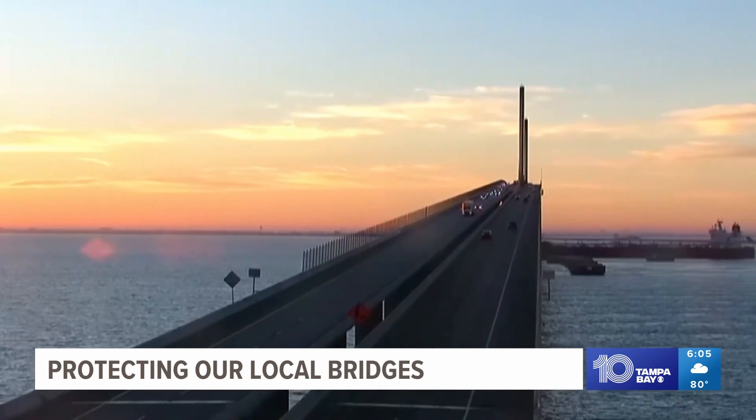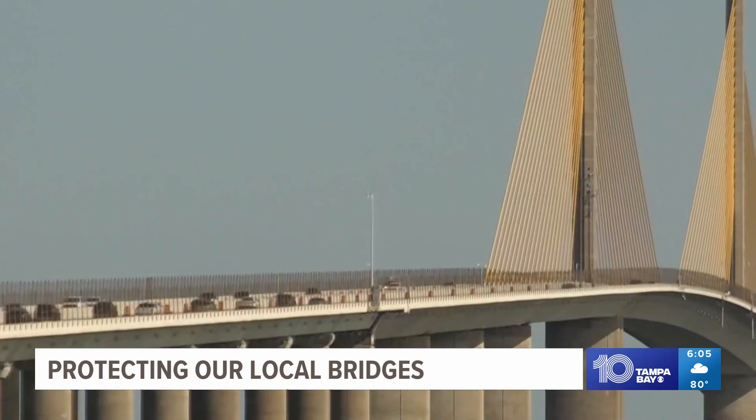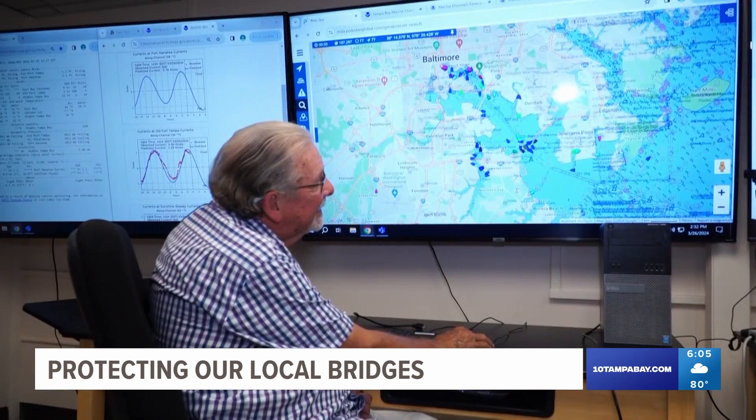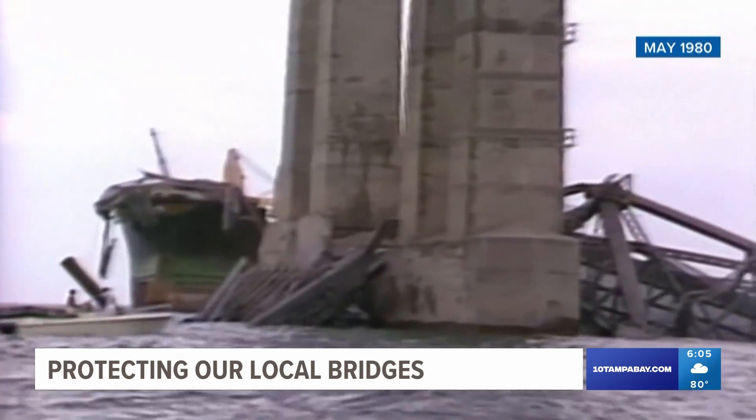Yeah, most of the time I'm at the top of the list. Luther, who works for USF Marine Science, says dozens of concrete barriers called dolphins, which protect the Skyway from collision, is just the beginning of an ongoing effort. That was one of their prime goals — to make sure that this bridge was as difficult to knock down as they could possibly make it with the technology of the day.